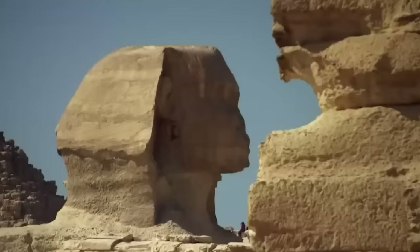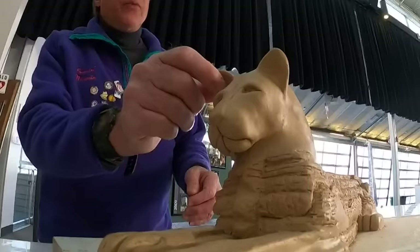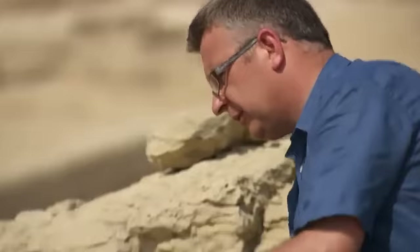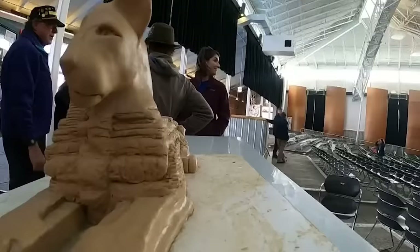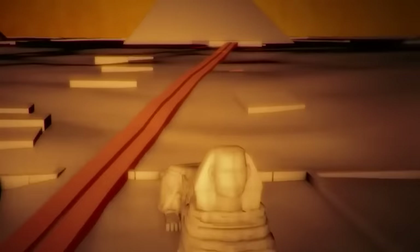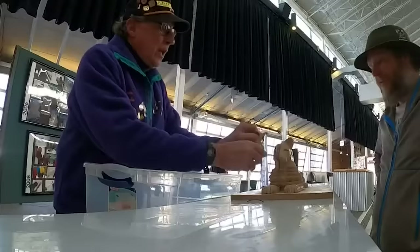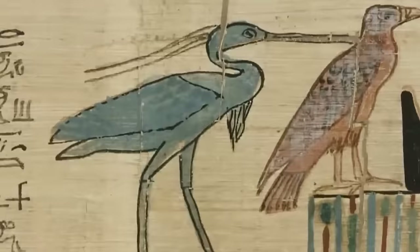Overall, the Sphinx is an amazing monument, considered one of the most recognizable statues in the world. But perhaps the Sphinx was not always the way we see it now. According to some researchers, its head was originally a lion's head, not a human one. Geologist Colin Reeder discovered that the Sphinx's body is much older than its head, suggesting that the statue's human features were added afterwards. The head and body of the Sphinx are disproportionate, which further supports this idea.